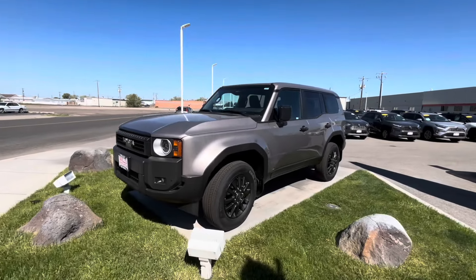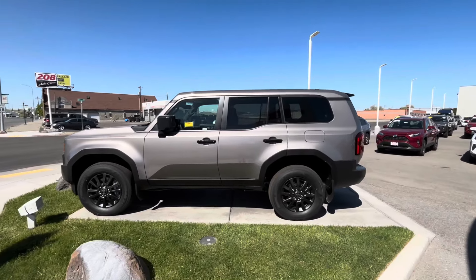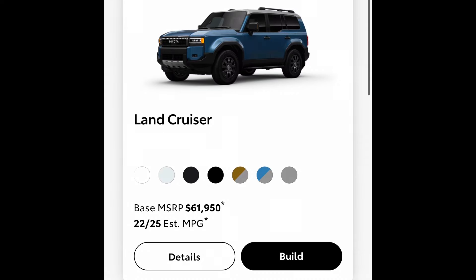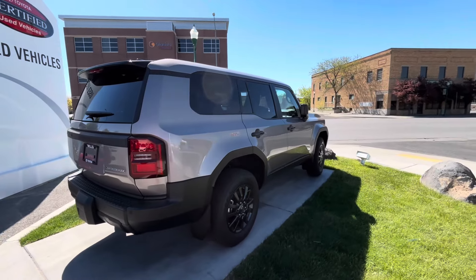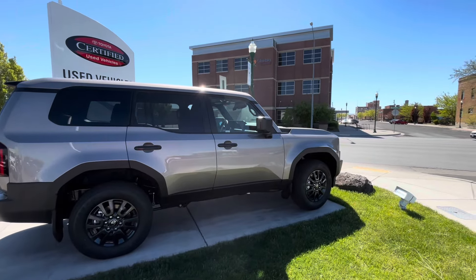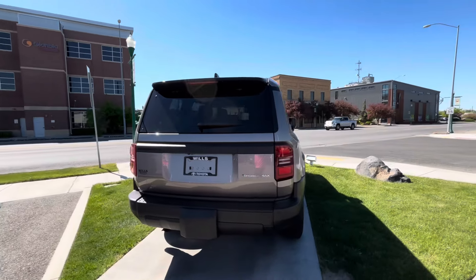Welcome back guys, or if you're new to my channel, this is Automotive Anonymous, and that's the all-new brand new i-Force Max Hybrid Land Cruiser by Toyota. These are not cheap. The MSRP is pretty high — a lot of them can be well over $60,000, and that's before any crazy dealer markups, which I suggest you never pay for. I want to share my initial impressions of the exterior design of the Land Cruiser, because not very many people have seen these yet.